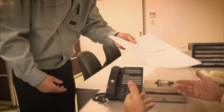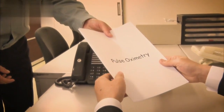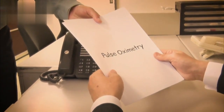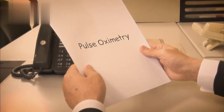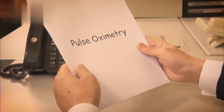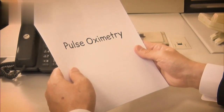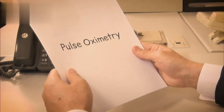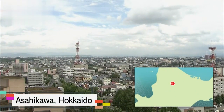By focusing on only the vessels with a pulse — the arteries which carry oxygenated blood — Aoyagi could get a more accurate measurement of oxygen saturation. This idea was the heart of the pulse oximeter. 930 kilometers north of Tokyo, in Hokkaido, there was a doctor that was interested in Aoyagi's idea.